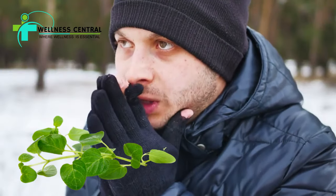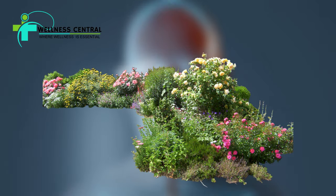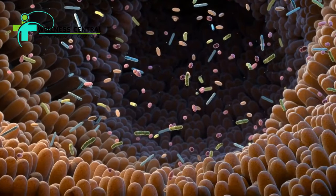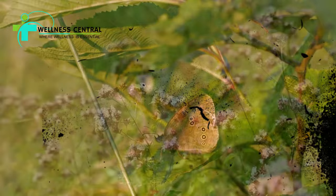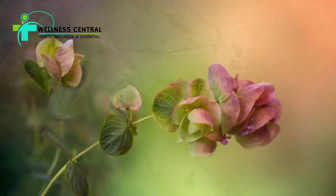To prepare fresh oregano leaves, start by harvesting them from your garden or purchasing them from a store. Rinse the leaves thoroughly under cold water to remove any dirt or impurities. Strip the leaves from the stems by running your fingers along the stem in the opposite direction of growth.